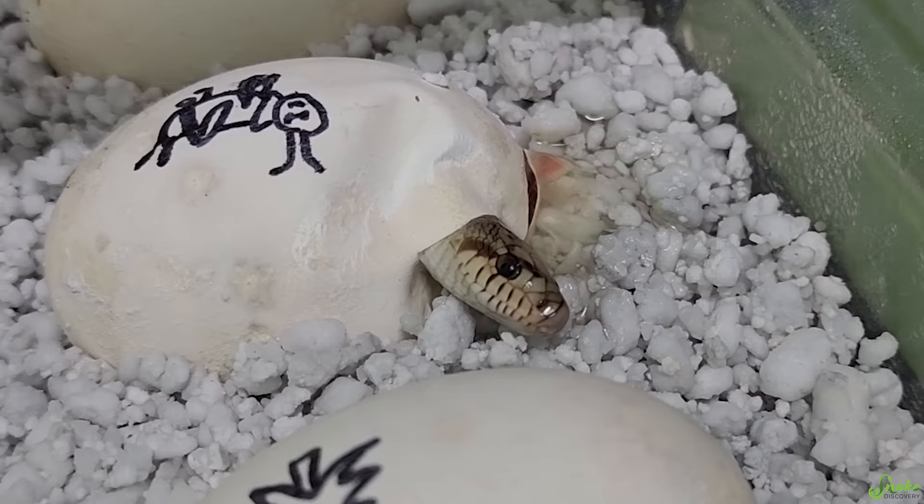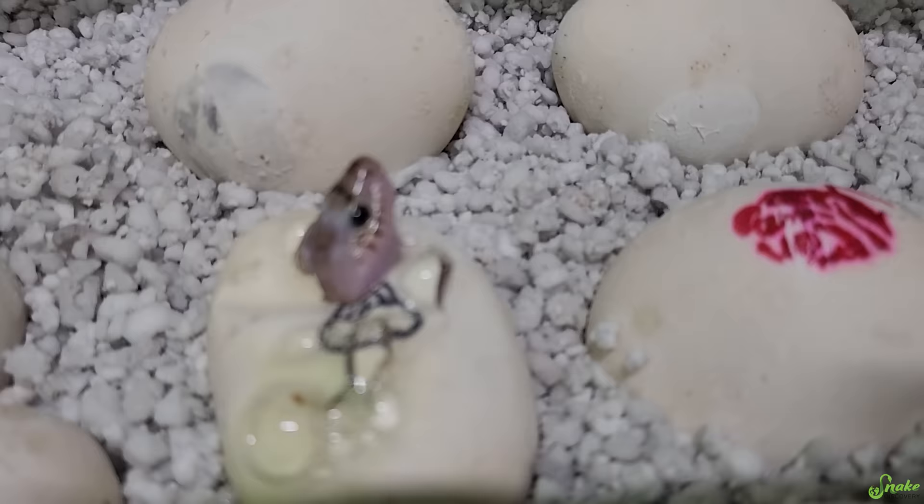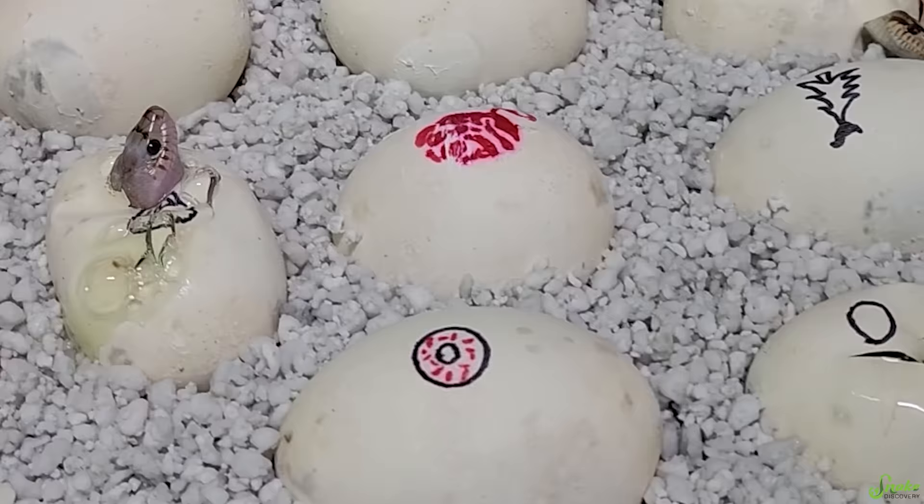We have a normal there, cute little face. We have one that's pipped right there, and a Whiteside! Oh my gosh, what else is gonna be in here?